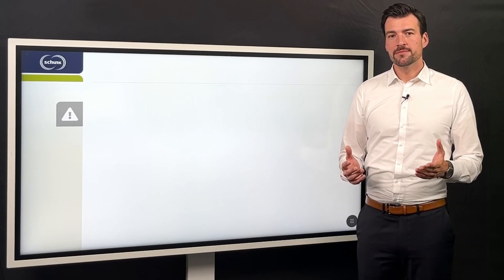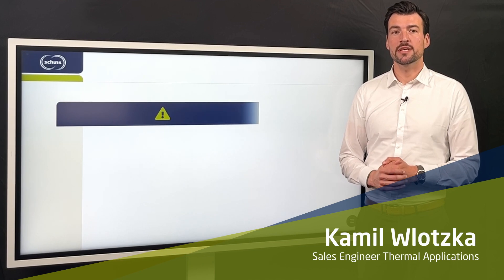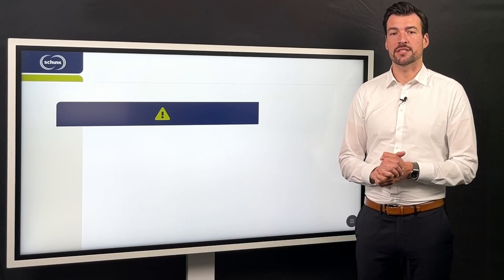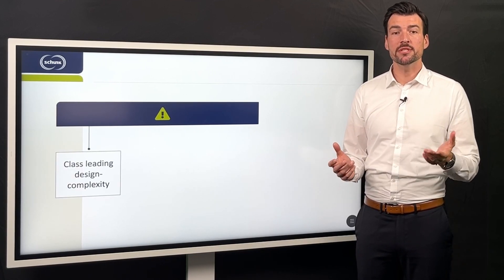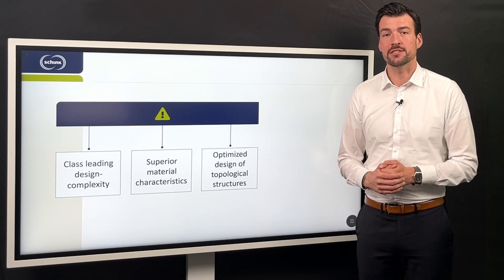You want to increase efficiency? The 3D printed technical ceramic Intrinsic from Schunk helps you achieve this. The superior grade combines a currently unrivaled combination of high degree of design complexity with superior material characteristics and topologically optimized component and design structures.